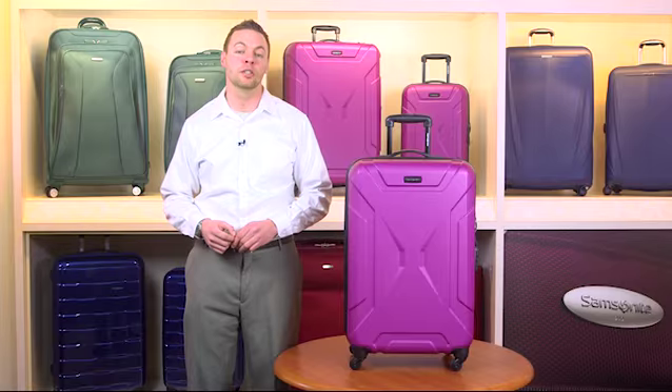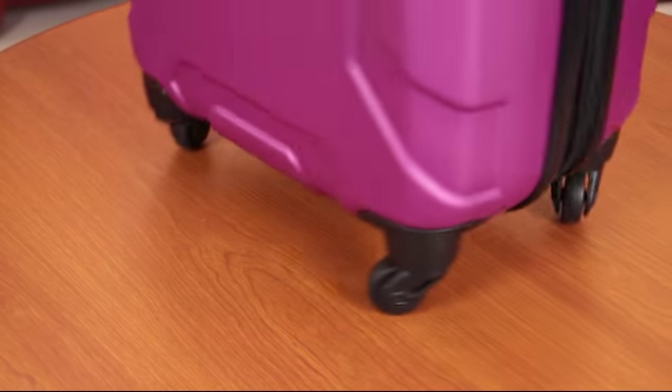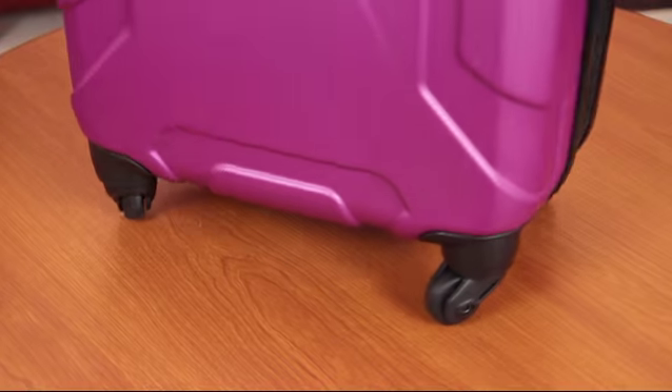Riding on effortless 360-degree spinner wheels, don't pull your case — let Spintek roll comfortably beside you on your journey.